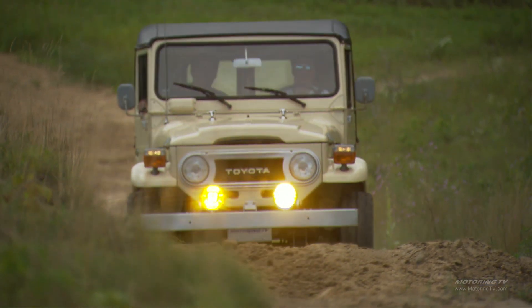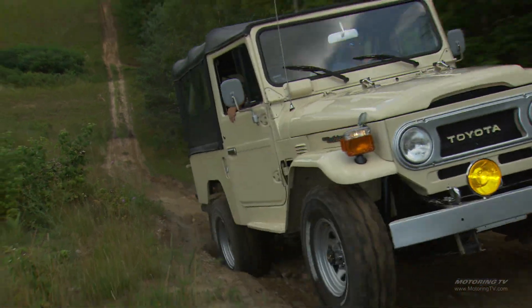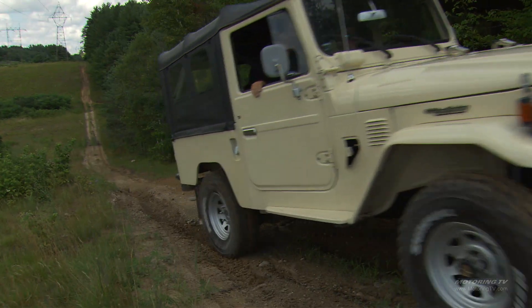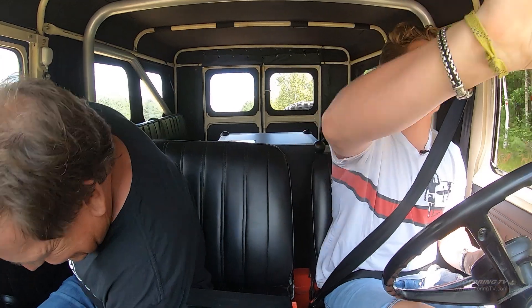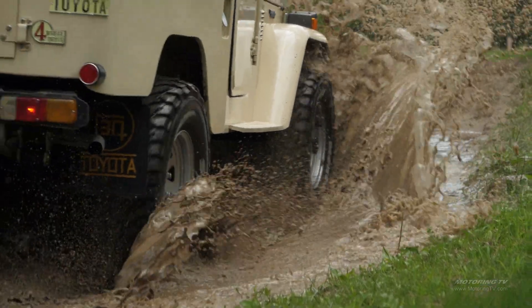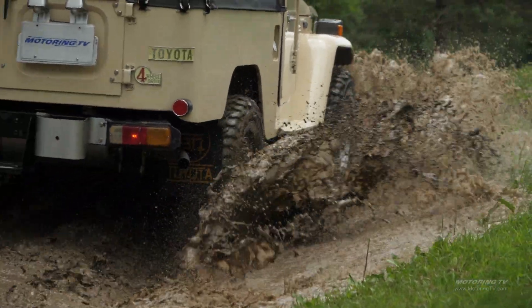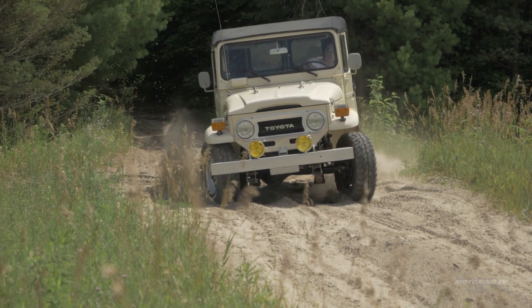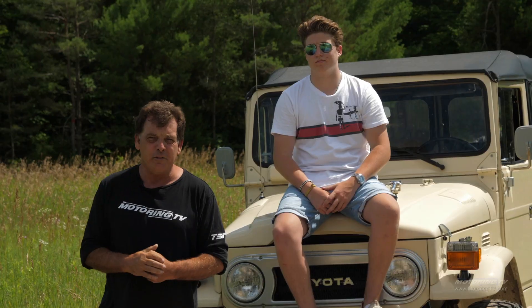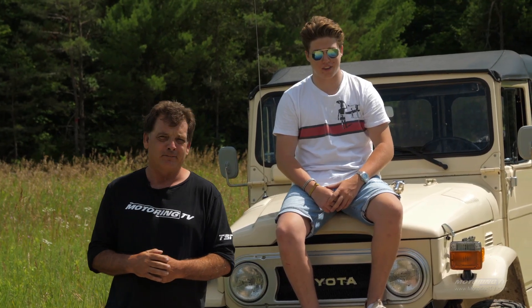That's pretty good for two-wheel drive. I knew she could do it. I can see if you took this FJ and added 40-something years of development, you would have come up with what is now today's SUV. So maybe this is where it all started. But one thing's for sure — those of today will never have the style or the character that this one does.